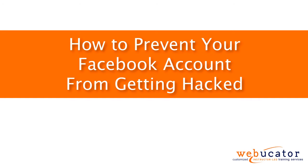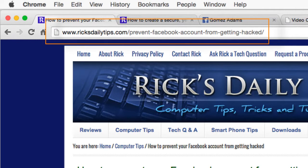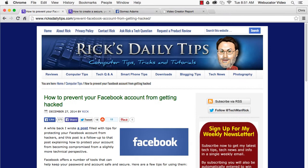Hello, this is Chris Minnick with Webucator. In this video, I'm going to show you how to prevent your Facebook account from getting hacked. This video was inspired by a blog post by Rick Rouse, which is available at the URL shown here. Facebook offers a number of tools to help you keep your password and account secure. Here are a few tips for using them.